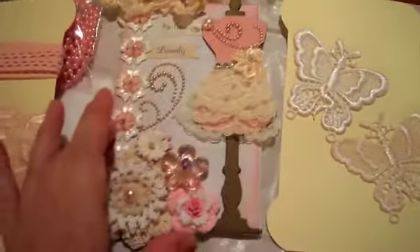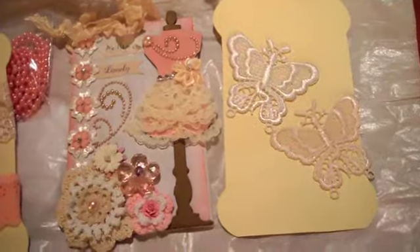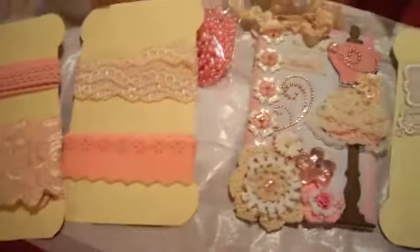Oh Melanie, that was so nice of you. I love everything — the tag, the goodies. Thank you very much Melanie. All right, we'll see you later guys, bye!